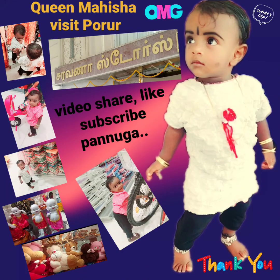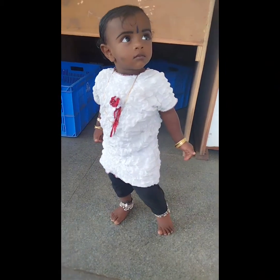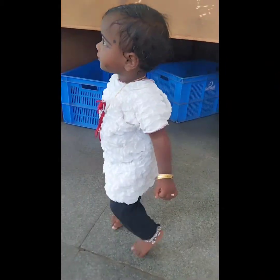Hi viewers, we are going to get to the Queen Mesa. We have Sarana Stores. If you enjoy the video, please like, share, comment and subscribe.